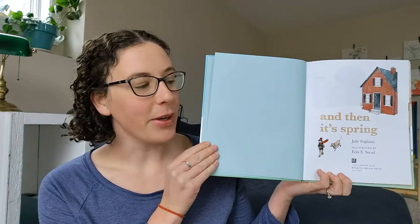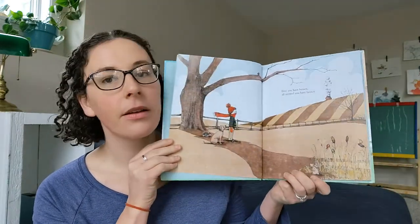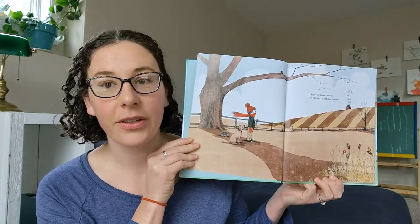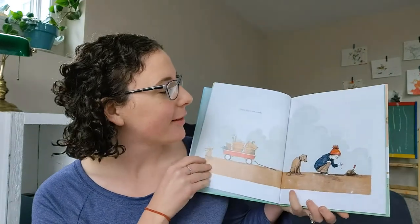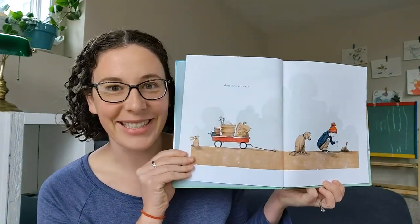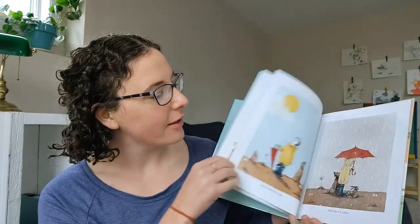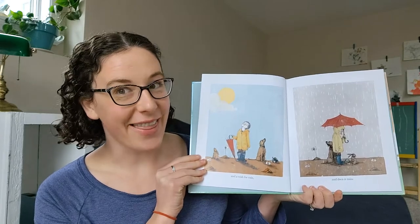And then it's spring. First you have brown, all around you have brown, and there are seeds, and a wish for rain, and then it rains.